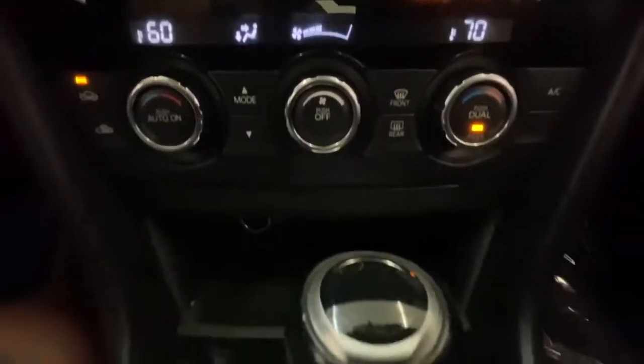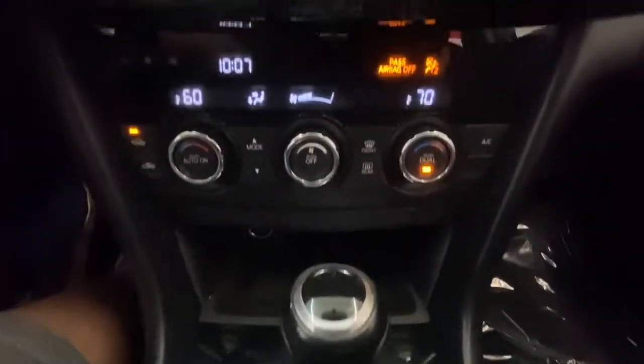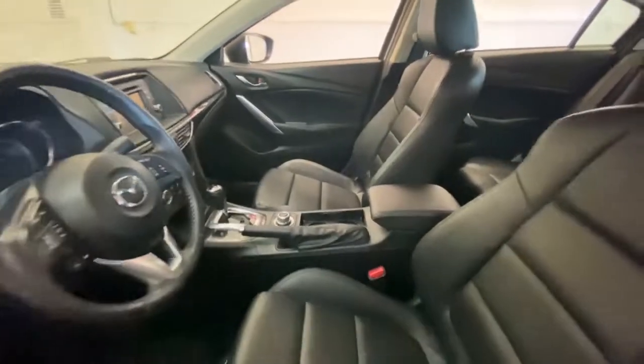Keyless entry, backup camera, keyless start, multi-zone AC, blind spot monitor, aluminum wheels, power driver seat, steering wheel audio controls, Bluetooth connection, stability control.